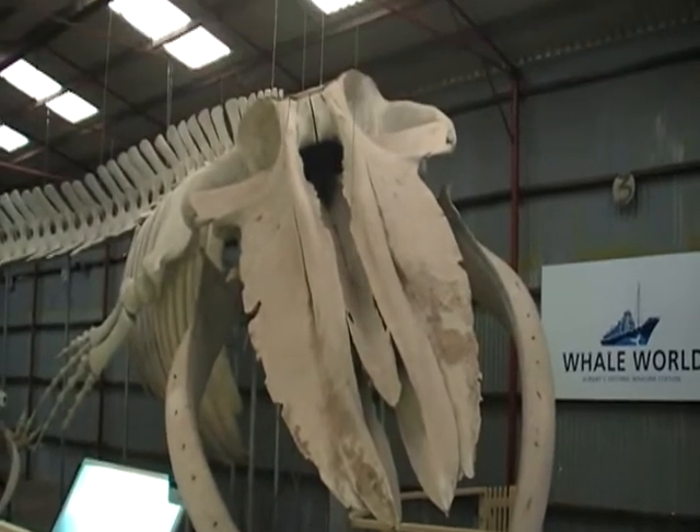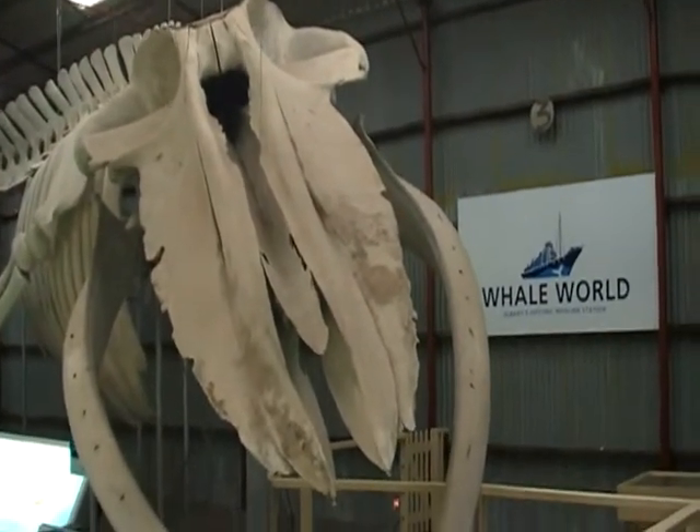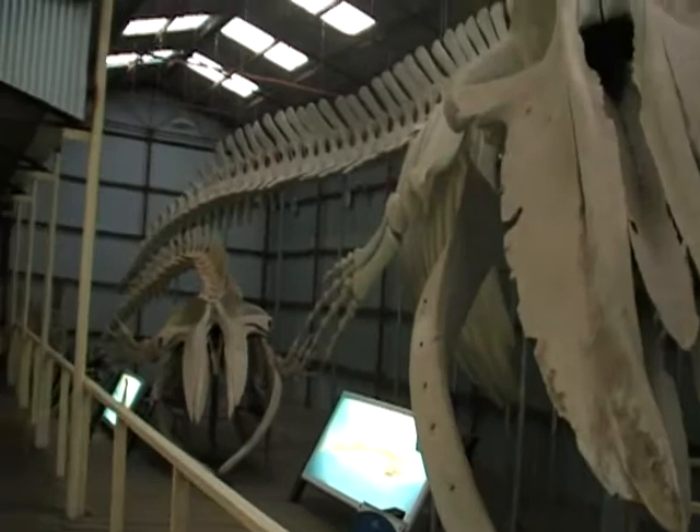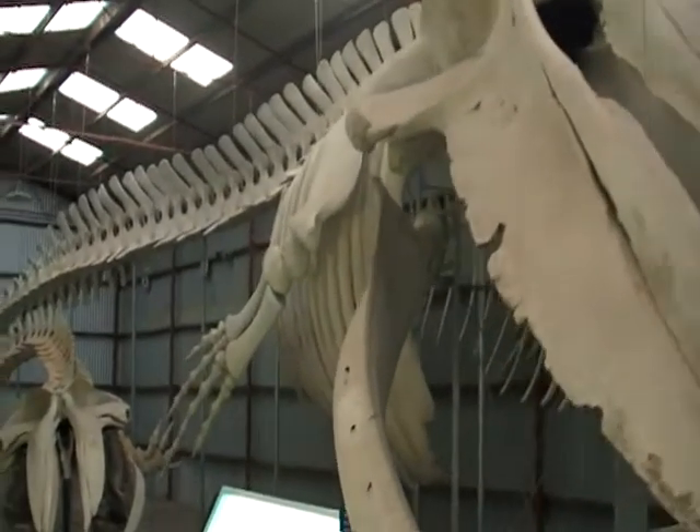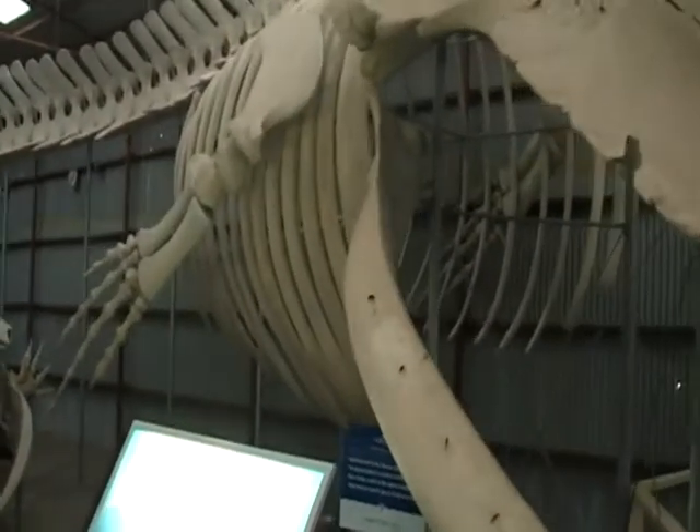And these are the baleen filter plates. Come over and have a feel of this. The baleen filter plates are what strains the food out of the water. The humpback has to eat one and a half to two tonnes a day.